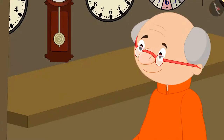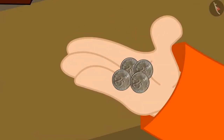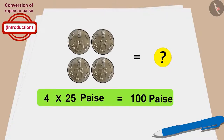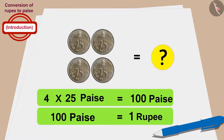Now let's see how much money Bablu's grandfather gave for the clock. Bablu's grandfather gave 4 twenty-five paise coins to buy the clock. Can you tell how much money was paid? Yes — Bablu's grandfather gave 4 times 25, which is 100 paise. In this way, Bablu's grandfather also bought the clock for 100 paise, or 1 rupee.